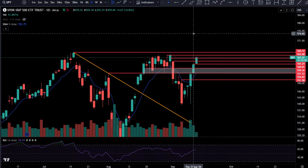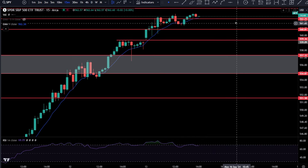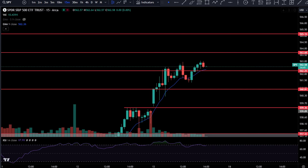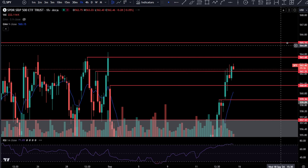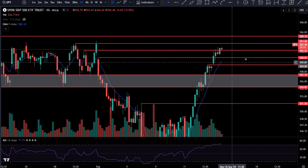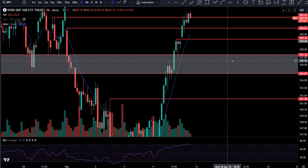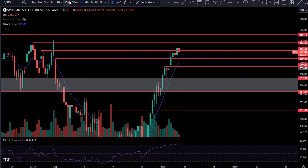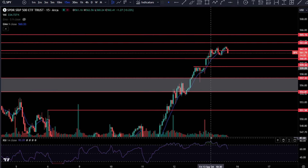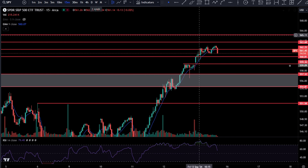SPY is going to all-time highs — it's going to 565.16. Key resistance levels: 563.68, and if you get above there, 565.16 is really all you have to worry about. On the pullback, a spot that stands out is 559.36, and we also have the zone from 554.87 to 557.32. Hourly RSI is overbought, 15-minute RSI shows 15-minute bearish divergence — probably going to pull back here. We're bullish on the pullback though, keep that in mind.